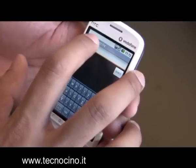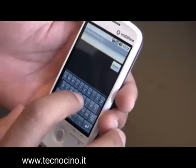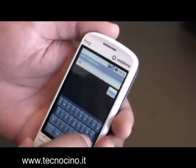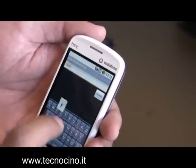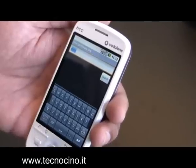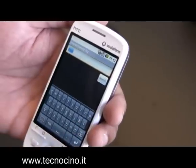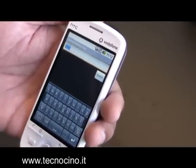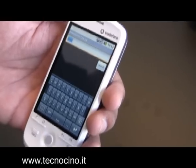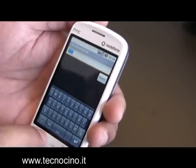Now that we're inside this application, we can do a quick demo of the keyboard. Let's just look at the definition for 'door' — something simple. I believe this application goes to the internet and then downloads it. The network's a little slow, so we can always come back to this application — it'll still be there in the background.